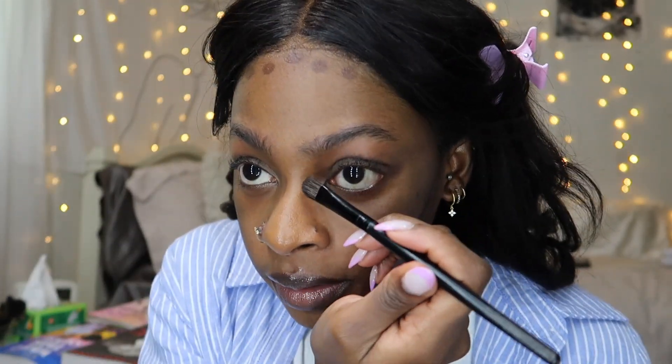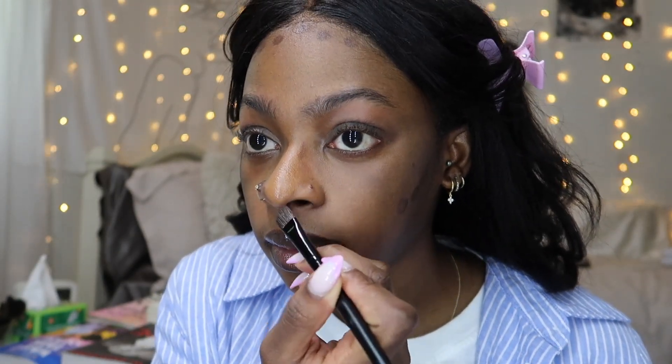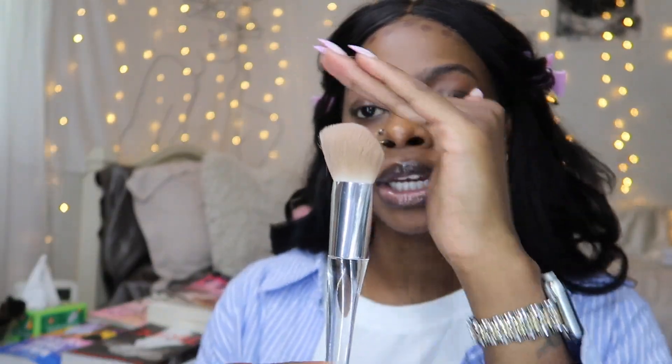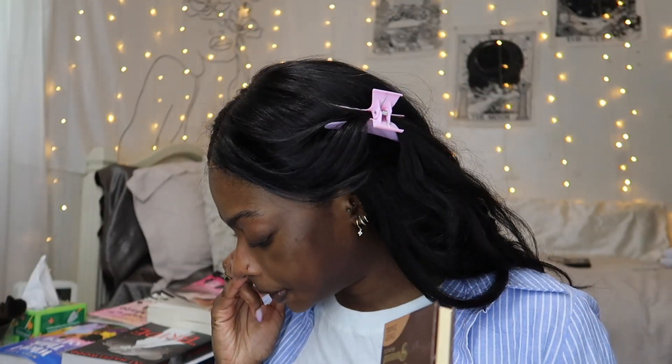Then I take a brush and go in to contour my nose. My nose is a very tricky spot for me because I'm still figuring out what contour looks best there. This is what I've been doing and it's been working. I use the ELF contour brush — it has a little angle to it — to blend. I always go in with my fingers for my nose because I feel like the heat helps blend it out more. Then I set it just a little bit — this is the Juvia's Place contour in Deep Dark.